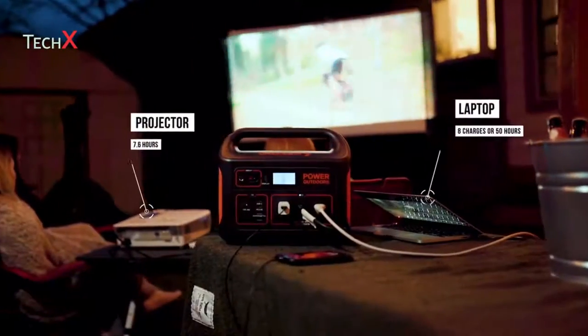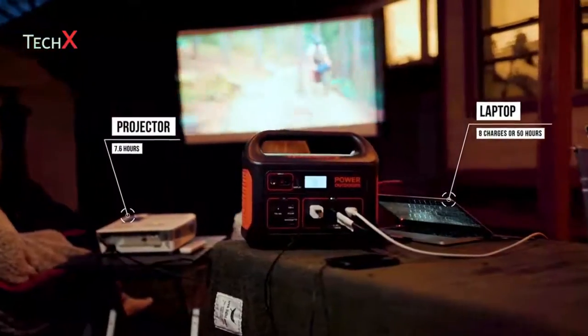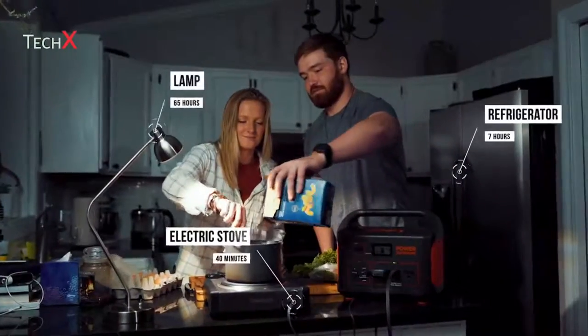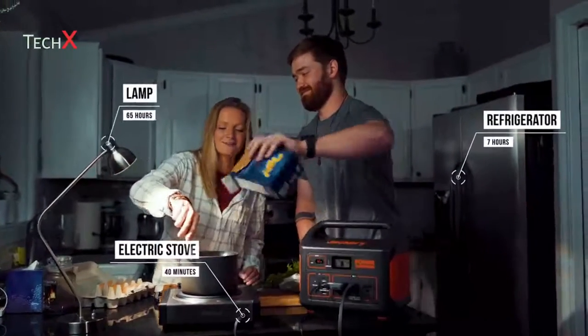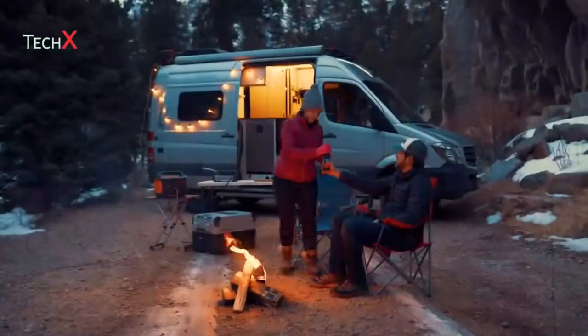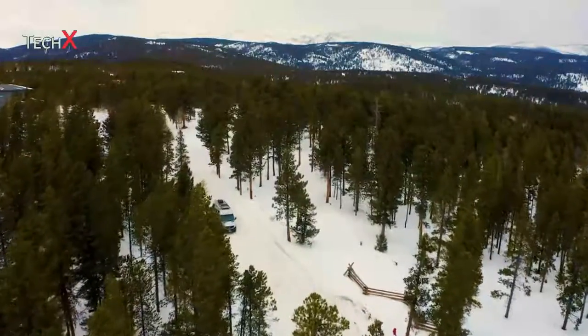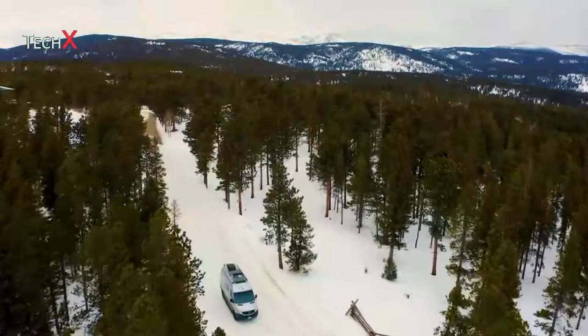The unit meets the power supply needs of more high-power electrical devices, so in the event of a power outage, you can rest easy knowing that your Explore 1000 can serve as a backup generator to keep your essential appliances up and running. Whether you're going camping, road tripping, or just need an emergency power solution, the Jackery Explore 1000 has your outdoor power needs covered.